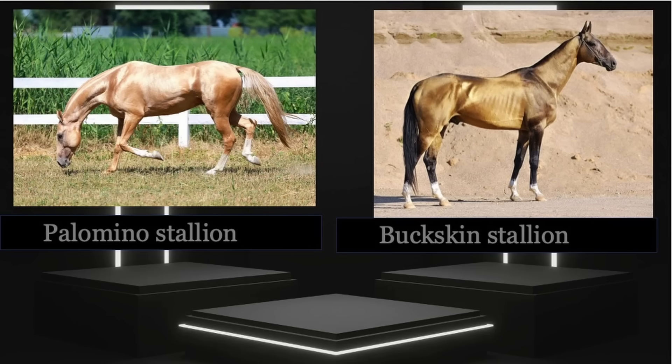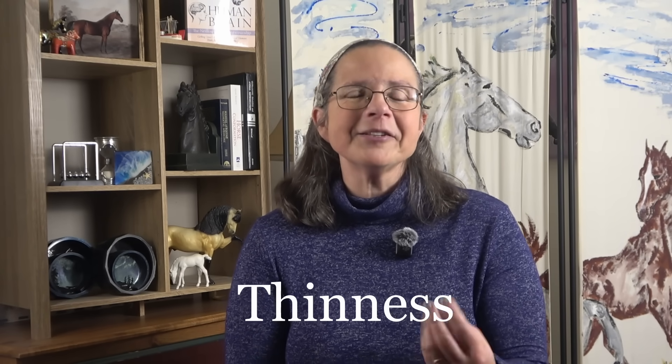Observation number two: pictures and video showing Akhal-Teke shimmering in the sun were usually taken in the summer. This speaks to the thinness of the coat. Akhal-Teke already have thin coats — thinner than other breeds — and thin manes and tails too. If you want a horse with a lot of mane and tail flowing in the wind, the Akhal-Teke is not the breed for you. Looking at one picture here, you can clearly see its pink skin showing right through its very thin coat.